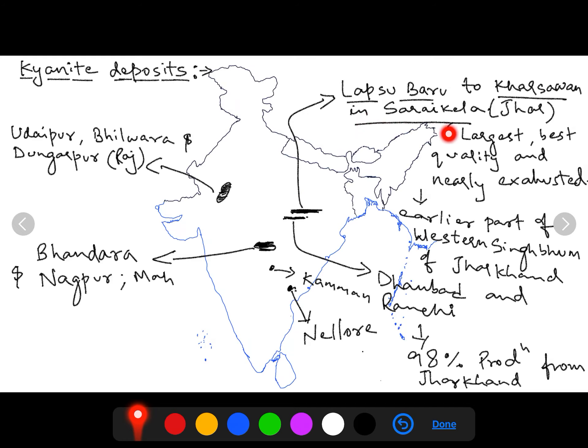Lapsa Baru in Jharkhand is located near Jamshedpur in Saraikela district. Production there has decreased due to depletion of the site. Other sites in Jharkhand include Dhanbad and Rajyant. Overall, around 98% of kyanite production in India comes from Jharkhand. The rest comes from Andhra Pradesh — places like Nellore in Telangana, and Khammam — Maharashtra's Bhandara and Nagpur, and Rajasthan's Udaipur, Bhilwara, and Dungarpur.